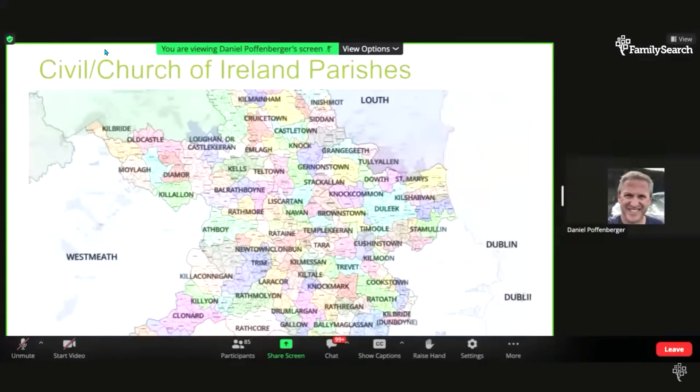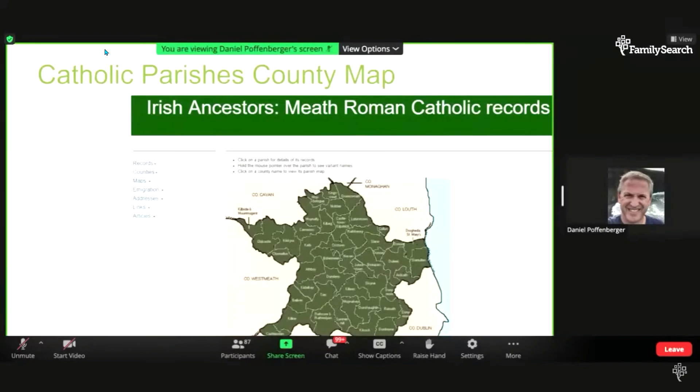Taking County Meath, where some of my people are from, as an example — it's right near County Dublin, just to the east. All of these listed are civil parishes, which are also Church of Ireland parishes, because the Church of Ireland was the state church in Ireland from the time of Henry VIII until about 1871. So it's important, no matter what religion your ancestors were, to be aware of the civil parish. Comparing that map to a Catholic parish map for County Meath, you can see there are fewer Catholic parishes than civil or Church of Ireland parishes.